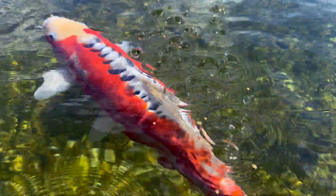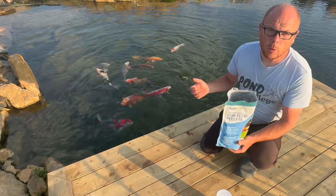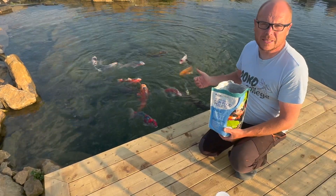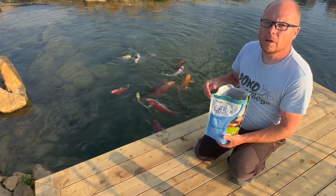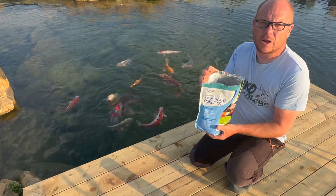Feeding our fish at the optimum temperature promotes better digestion and nutrition absorption, leading to overall vitality. In warmer water, the fish have a higher metabolic rate so they need to be fed more often. Read the back of the packaging to understand what the specific food is designed for.